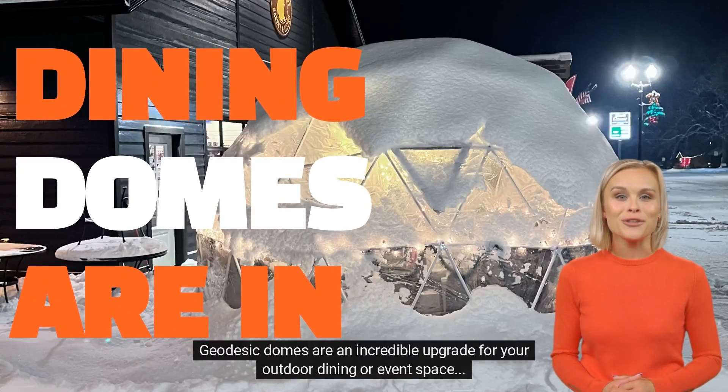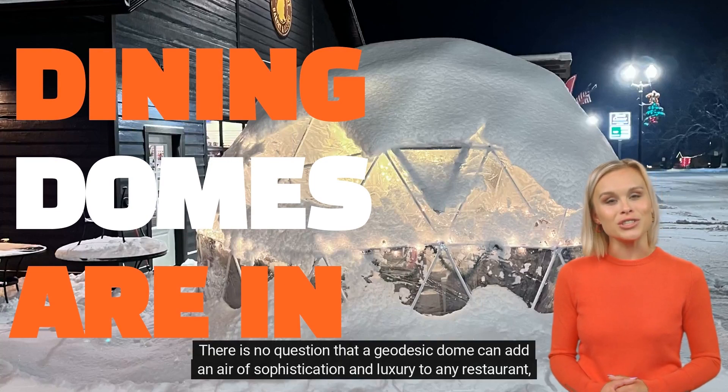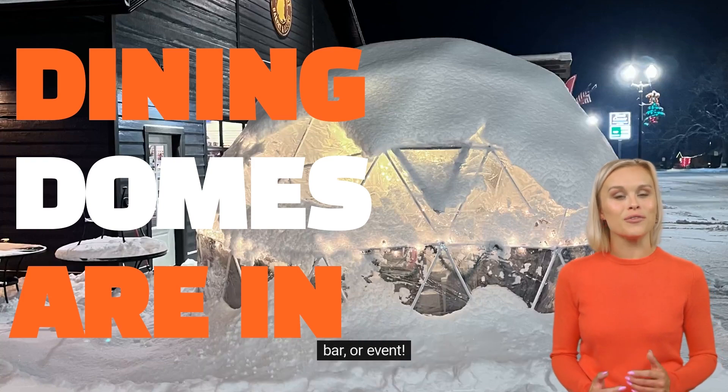Geodesic domes are an incredible upgrade for your outdoor dining or event space. There is no question that a geodesic dome can add an air of sophistication and luxury to any restaurant, bar, or event.